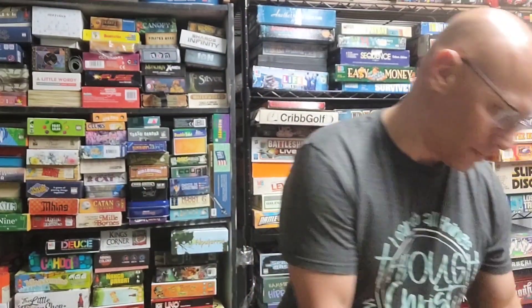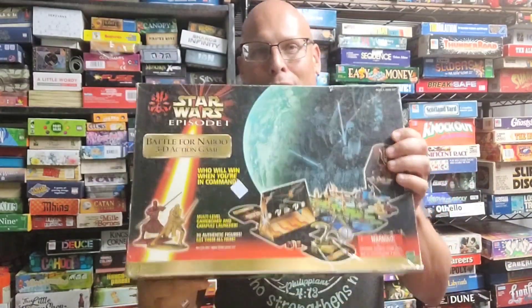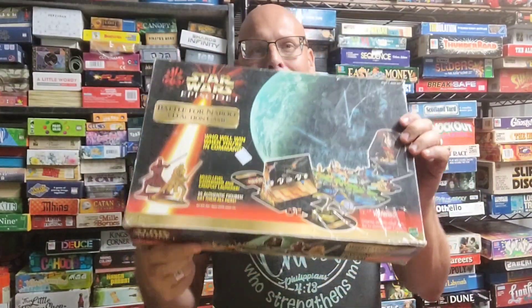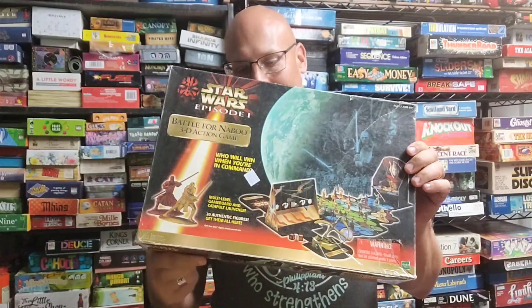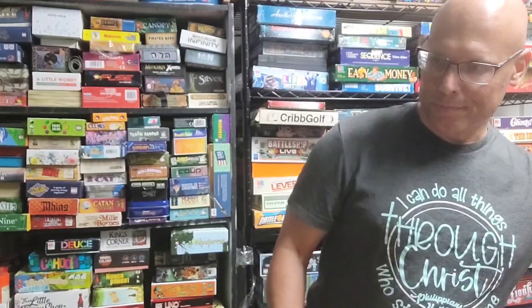Here's one I found called Star Wars Episode One: Battle for Naboo 3D Action Game. I love 3D games. I think this is missing a couple of parts so I have to go ahead and get them, but it's something I want to try.